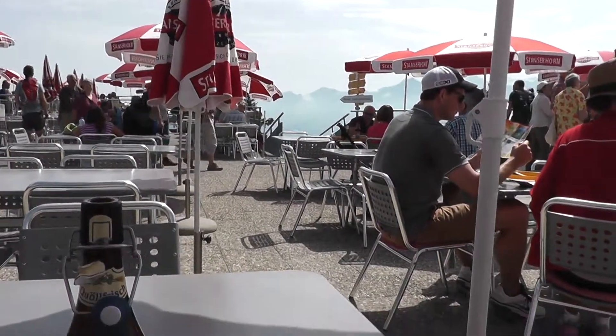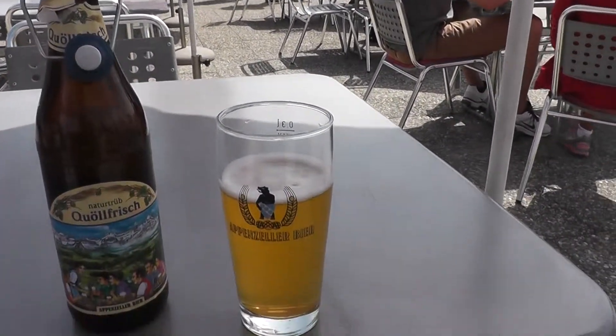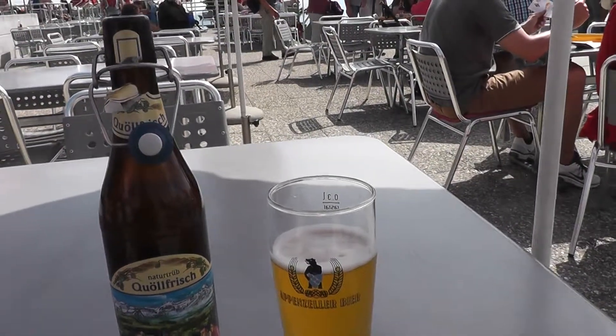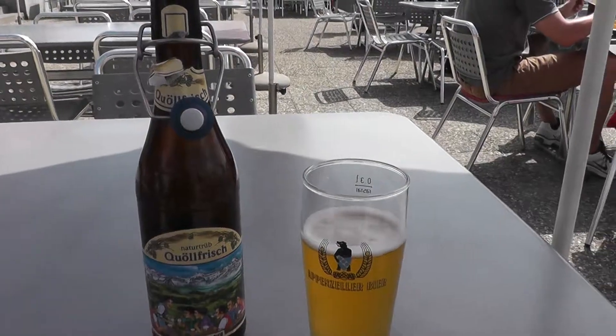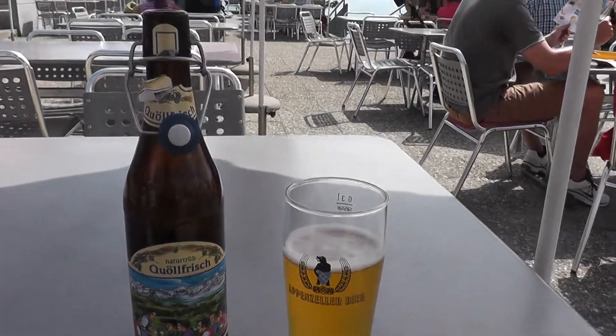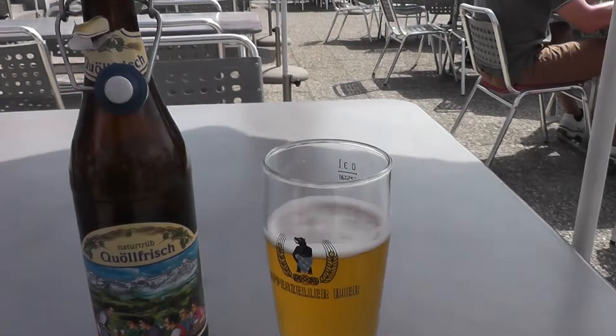It's not so often you get to be at the top of a mountain and have something that's Swiss made. Pretty cool country thus far. They're very precise with everything they do — I kind of like it. So about to try some of this beer and let you know how it tastes.